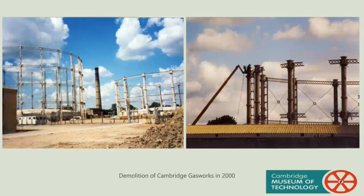After natural gas was first brought to Cambridge in the 1970s, the plant was no longer required and shut down. However, it wasn't demolished until 2000. Tesco and the Riverside Flats now stand on the site.